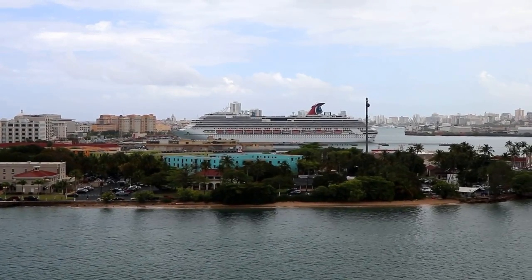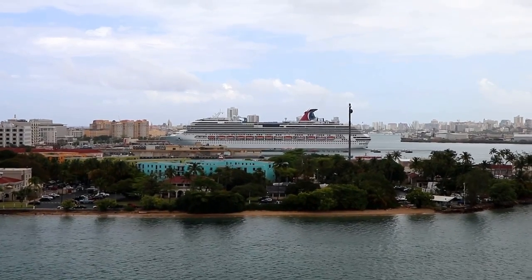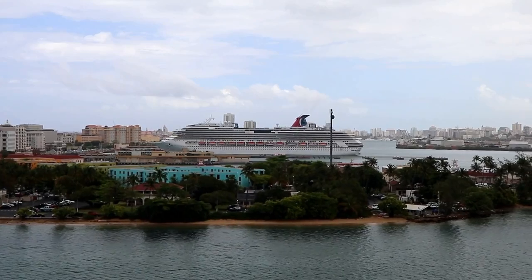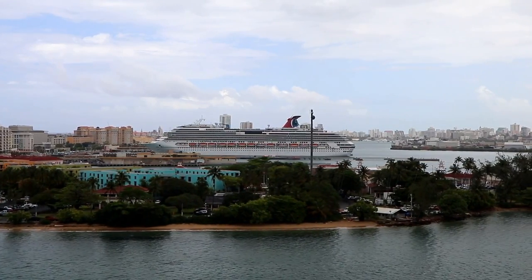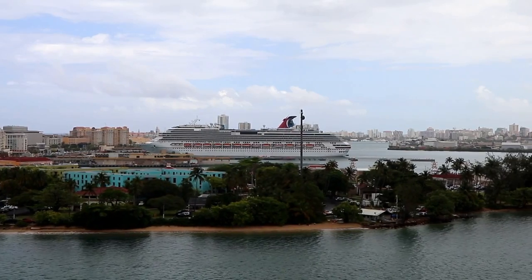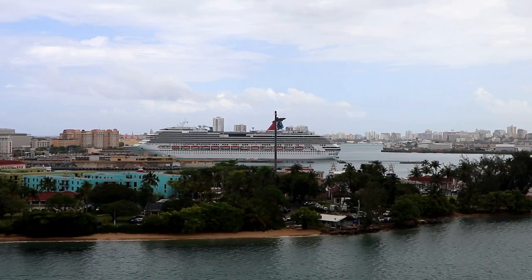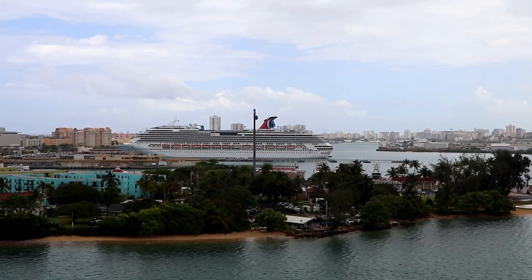Now, as we get closer to our destination, you can see that we've got company. An old friend is waiting for us there at the cruise ship dock. That's the Carnival Splendor. My wife and I sailed on her six years ago — it was the first time we had ever stayed in a suite on a cruise ship. Here's the thing that I find interesting about the Carnival Splendor: she's a full sister ship to the Costa Concordia. They share a nearly identical design.